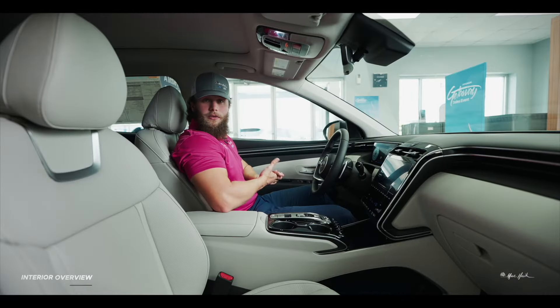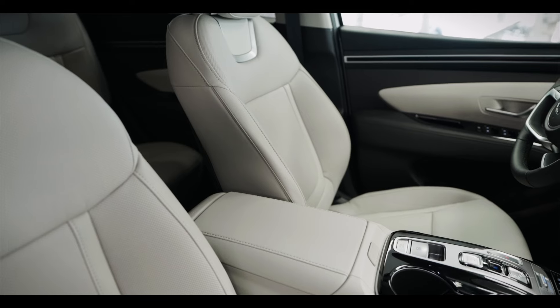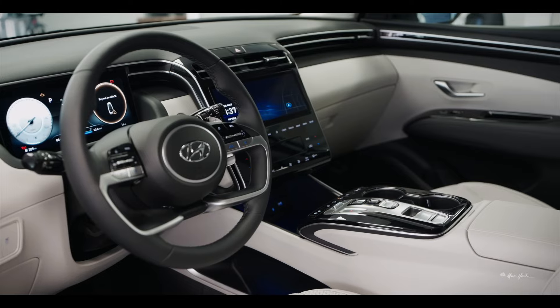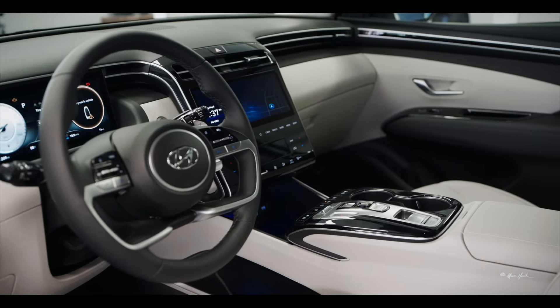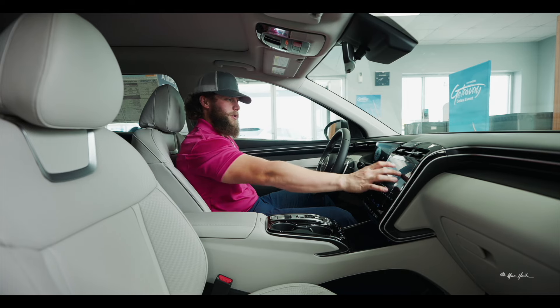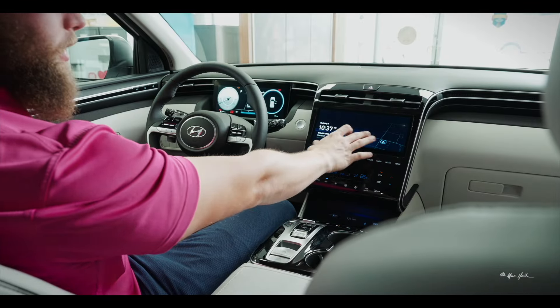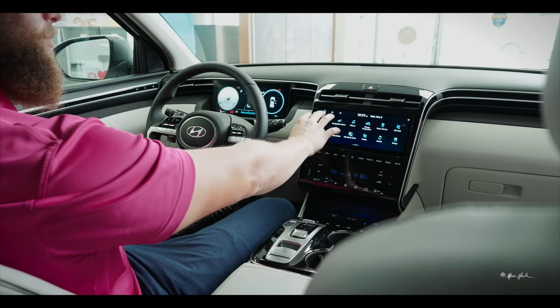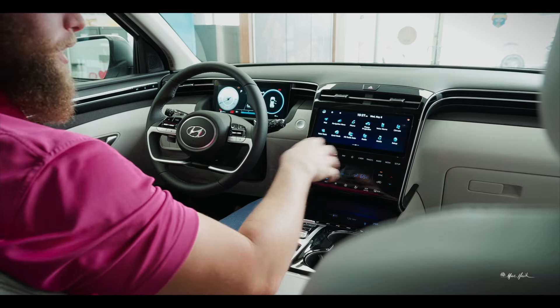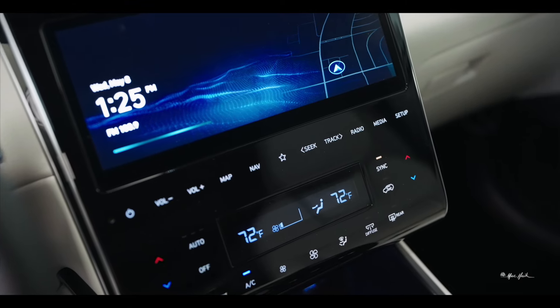Welcome inside the 2024 Hyundai Tucson. The first thing you'll notice when you get in is the visibility — it's a nice large open windshield without much blocking your view to the side. You have your screen here which will show you all your information the second you get in: time, radio station, and you can slide through it to access your map, Bluetooth, radio, media, and everything like that.